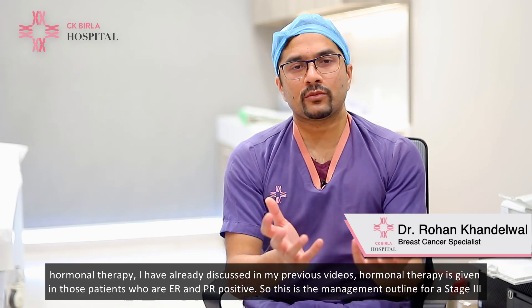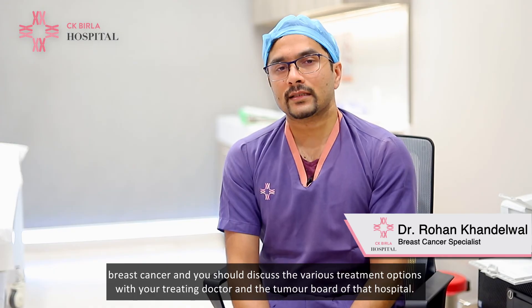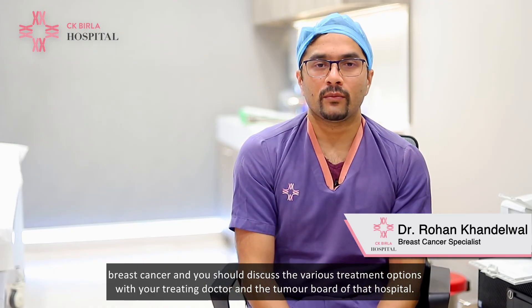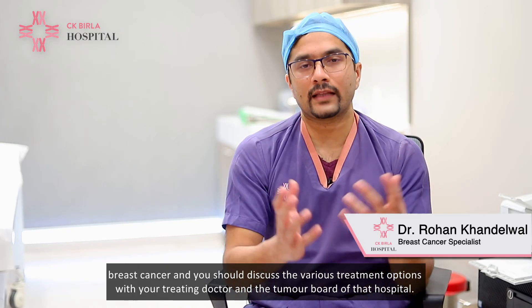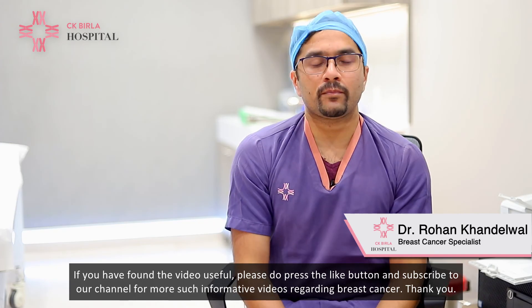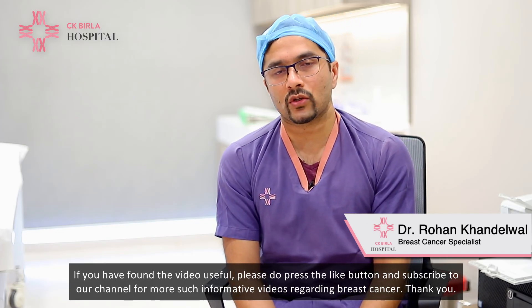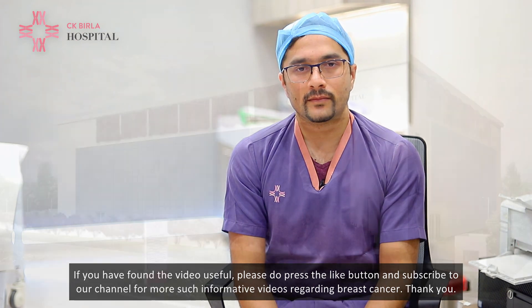This is the management outline for stage 3 breast cancer. You should discuss the various treatment options with your treating doctor and the tumor board of that hospital. If you found the video useful, please press the like button and subscribe to our channel for more informative videos regarding breast cancer. Thank you.